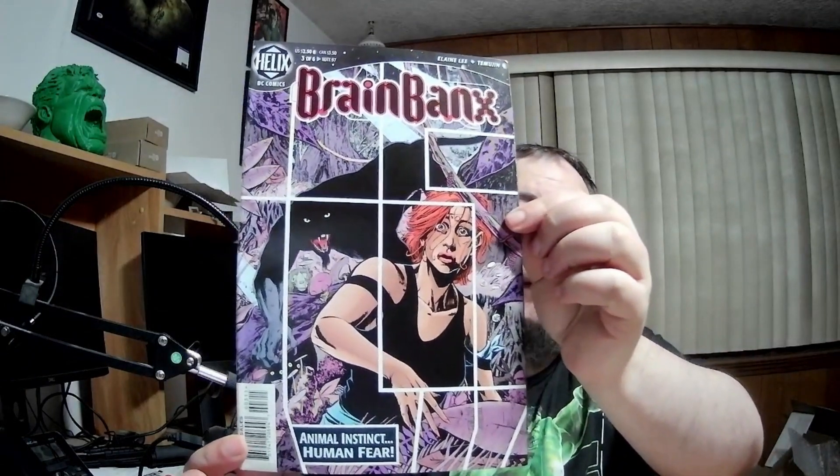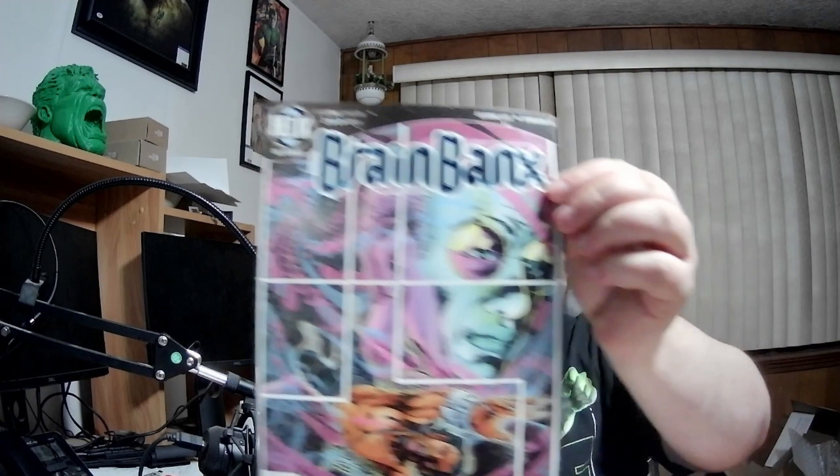Brain Banks — DC, no idea. Another Brain Banks. I'll try to go a little faster. Oh, look at that — one book with two different covers, it's in a bag but no board. It's called Backlash — Image Comics, no idea. Next one's bagged and boarded — Boof and the Bruise Crew, Image, no idea. Weird cartoon-looking thing.